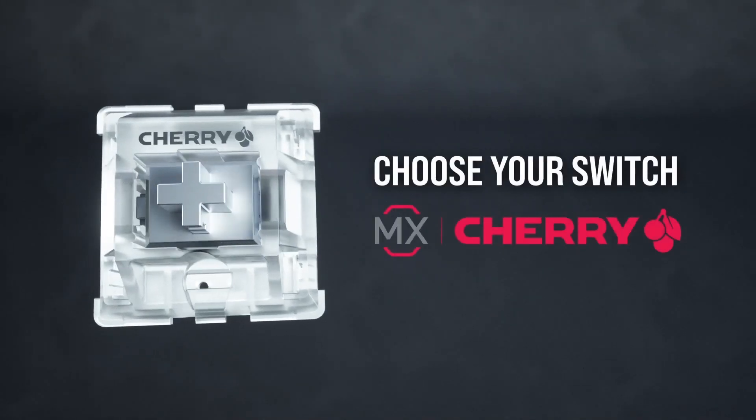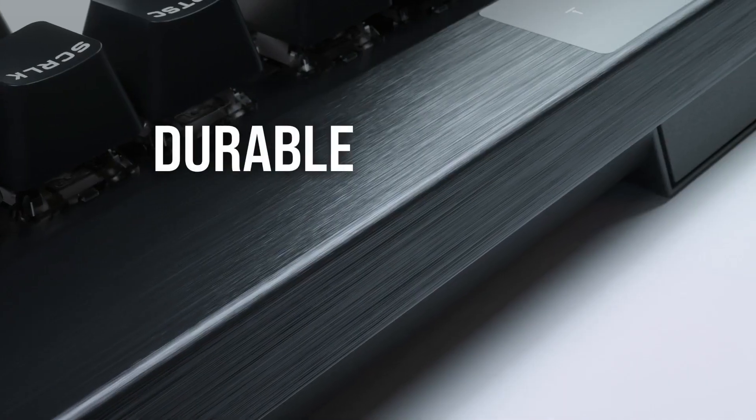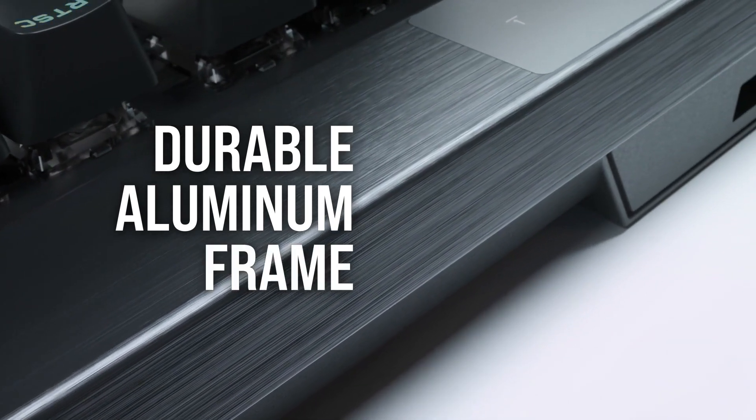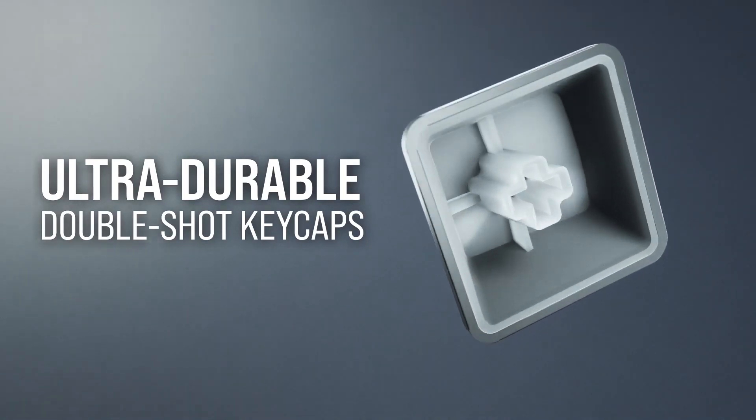Or if you prefer, it's also available with Cherry MX speed switches. As it's a high-end keyboard, it has a durable and premium feel with an aluminium frame and PBT double-shot keycaps as standard.